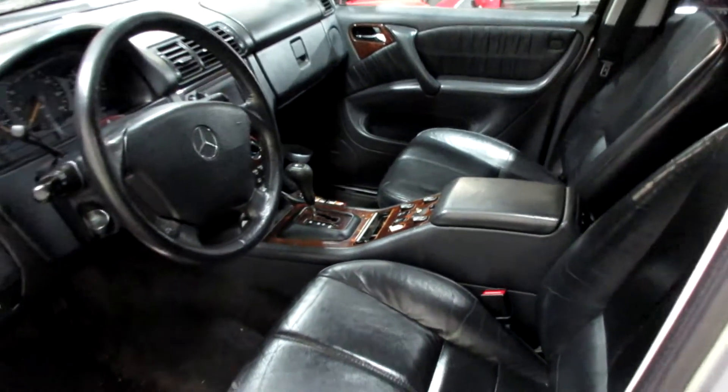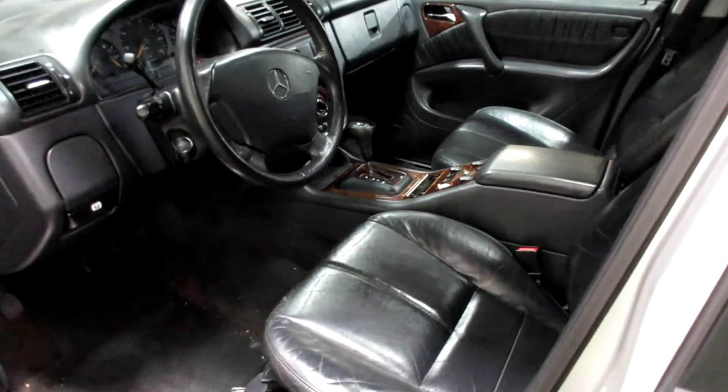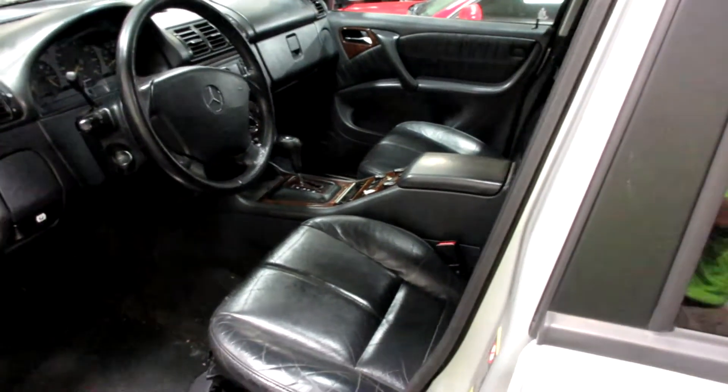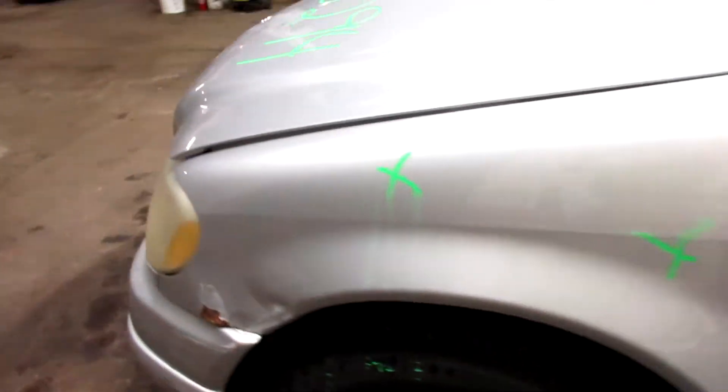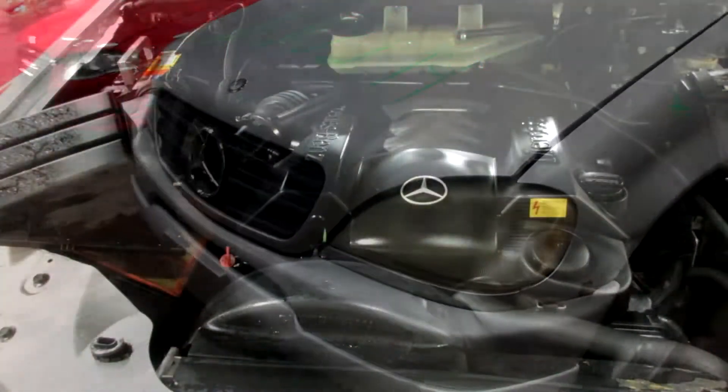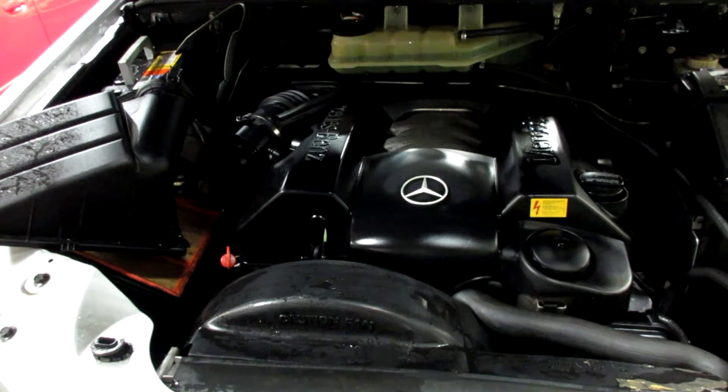Again, 2001 Mercedes-Benz ML320, 3.2 liter 6-cylinder. Come around here and get it started for you here in just a second. Starting stock number 200294, this is an 01 Mercedes-Benz ML320 with a 3.2 liter V6 engine.